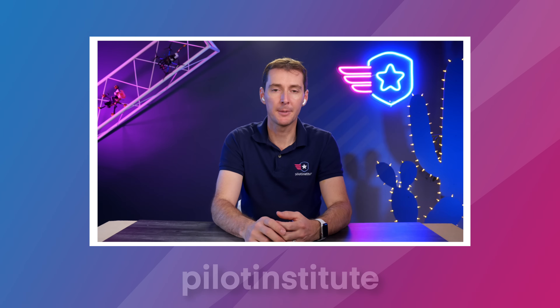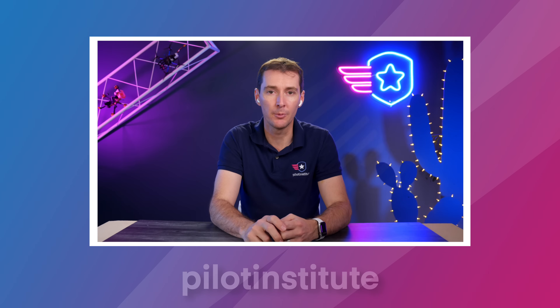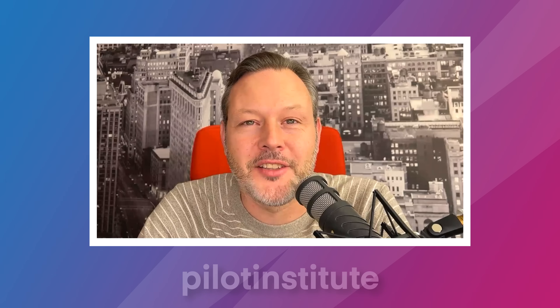Yep, I agree absolutely. Well, Haya, as always, thank you. For those of you who want to read the article, we'll put a link down below. Head over to DroneXL.co if you want to get the latest news — we get pretty much all of our information from there every week for this news update. Thanks for being on the show, and we'll see you next time.